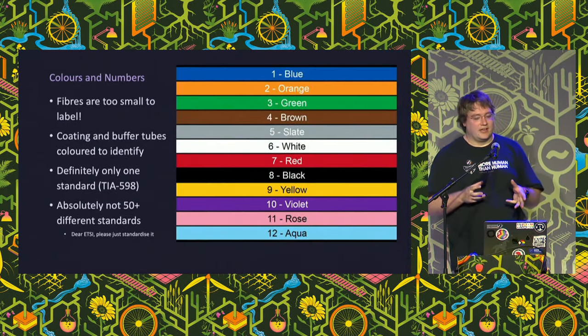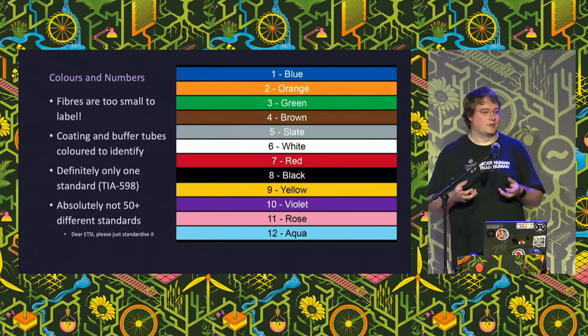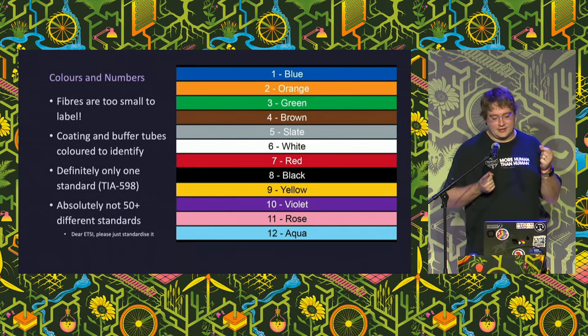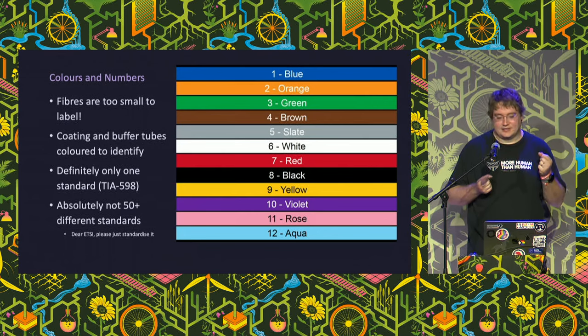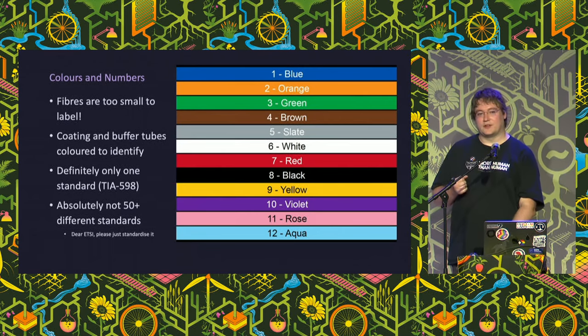We use colors to identify elements in groups of 12 - used for both individual fibers and any other elements of the cable. We try to stick to groups of 12 throughout so we can use the same color scheme. There is definitely only one standard for this - not 50 - and it's called TIA-598. If anyone says they've got a different fiber color code, they haven't - they're wrong.